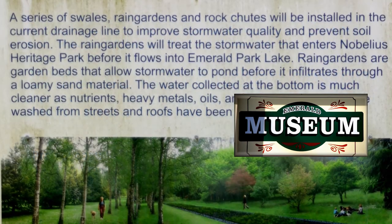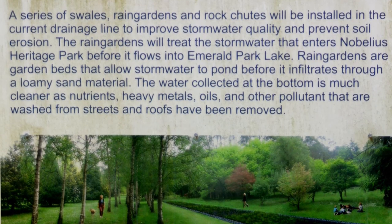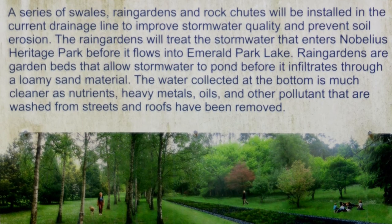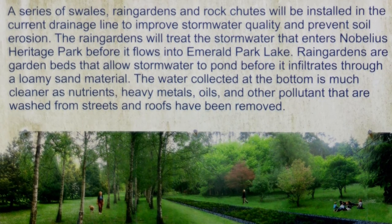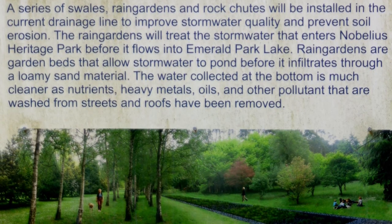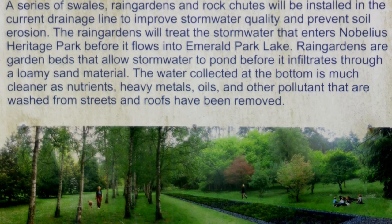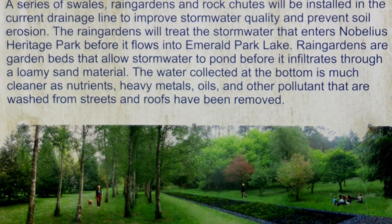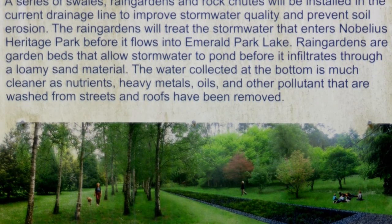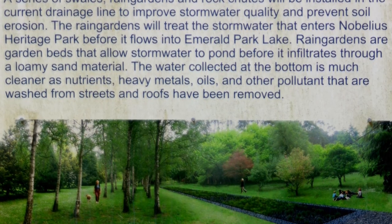As a result, we now house the Emerald Museum at the Heritage Park. A series of swales and rain gardens, plus a rock sheet, will be installed along the current planting line to improve stormwater quality and prevent soil erosion. The rain gardens will filter the stormwater that enters the Heritage Park before it flows into Emerald Park Lake.